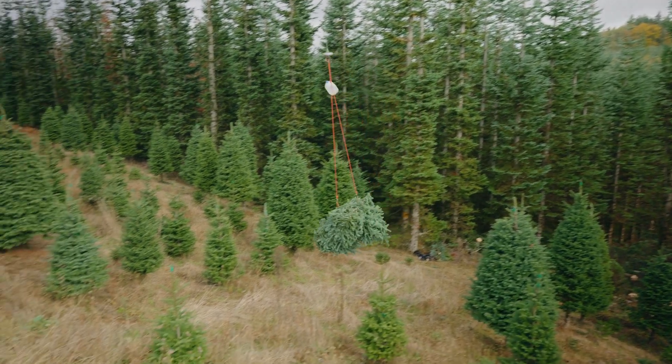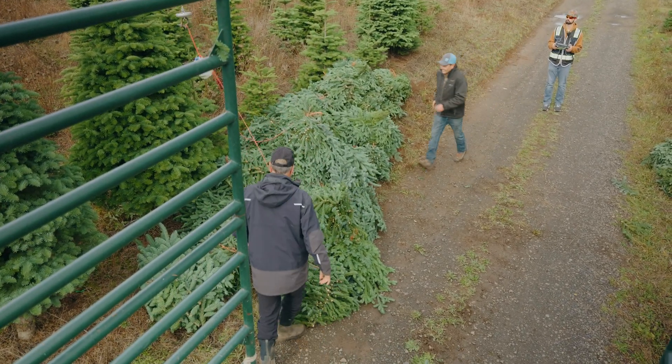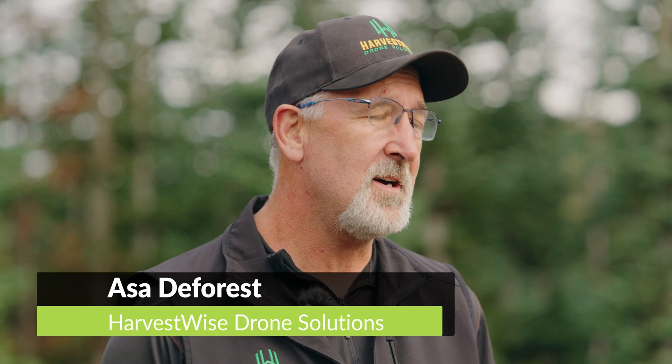My name is Asa DeForest. I'm the founder of Harvest Wise Drone Solutions, located here in the Great Pacific Northwest. Troy and I met at this year's annual Christmas tree show, and we really hit it off. It was a great opportunity for me to introduce him to large-scale drone technology that could support the industry that he works in, which is the Christmas tree industry.